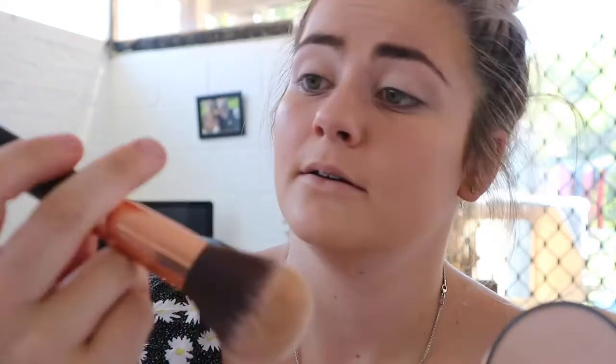I'm using the Zoeva 106 powder brush to set the foundation. This is a really good powder for setting — it doesn't add much more coverage but it just helps tone that yellow down a little bit. I'm really trending towards preferring a matte finish over a dewy or shiny finish. I only used about one and a half pumps of foundation and it spread out really well.